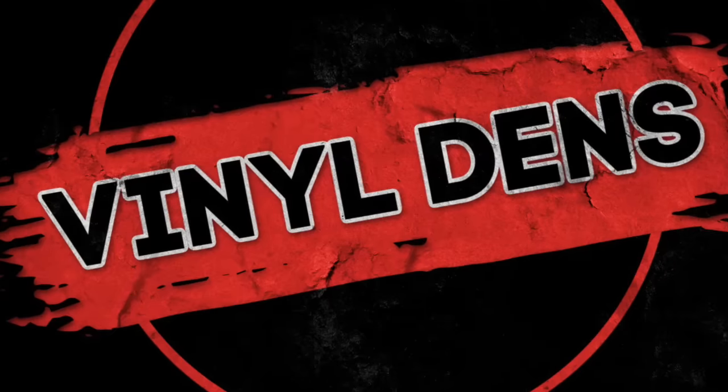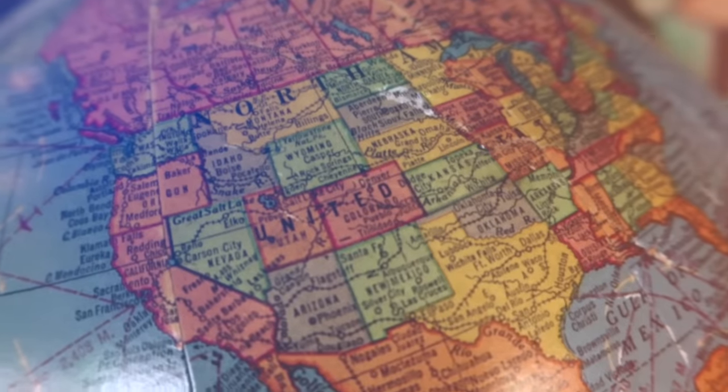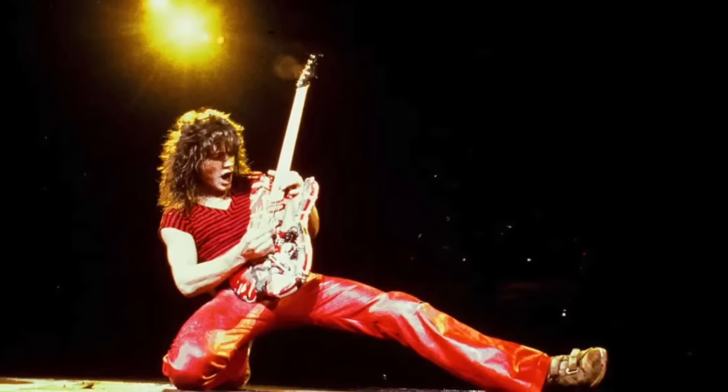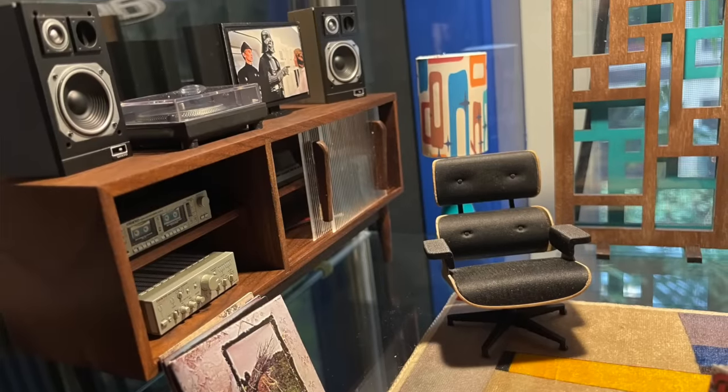Welcome to Vinyl Dens on channel 33rpm. This is where we check out cool music rooms from across the vinyl community and around the world. I have to say this is probably one of the coolest Vinyl Dens segments I've done to date. It includes a music room tribute to Eddie Van Halen and a super detailed miniature music room. You gotta see this one to believe it.